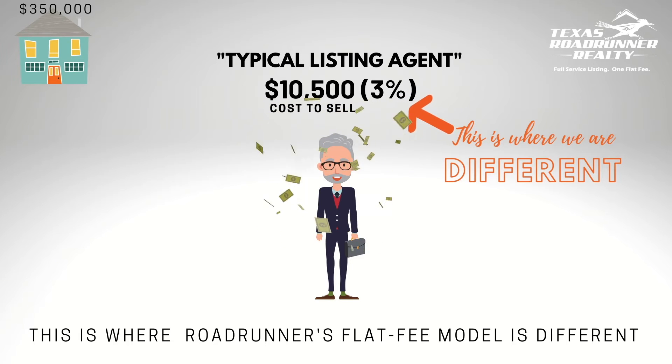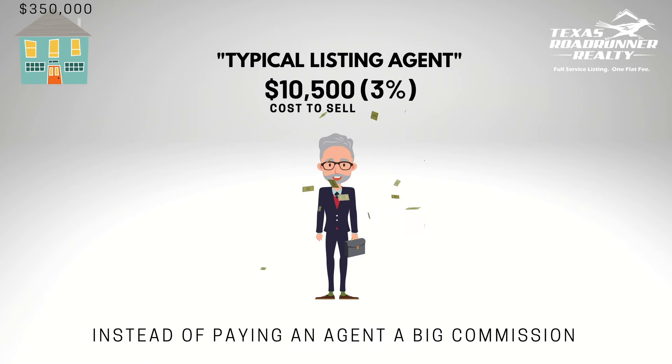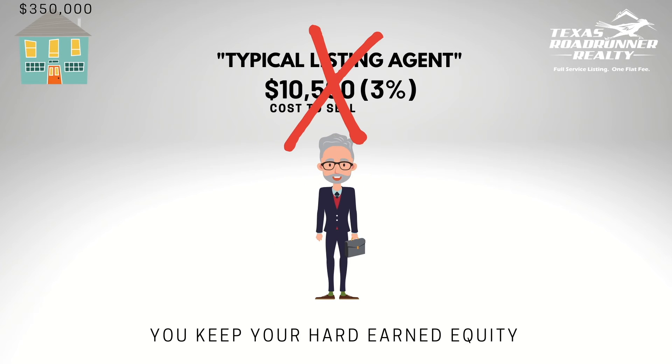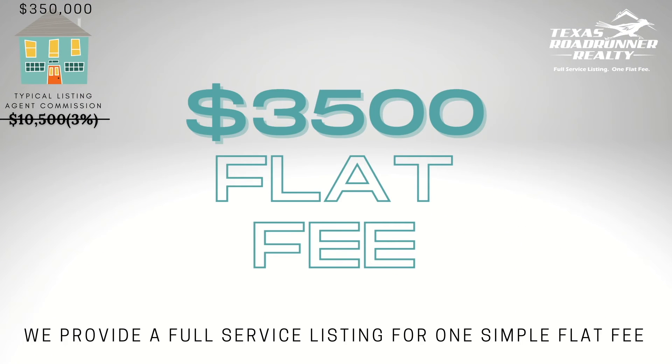And this is where Texas Roadrunner Realty is truly different. Instead of paying an agent a huge commission that's based on the value of your property, you keep your hard-earned equity. Instead, we charge a simple and reasonable flat fee of $3,500 with full service.